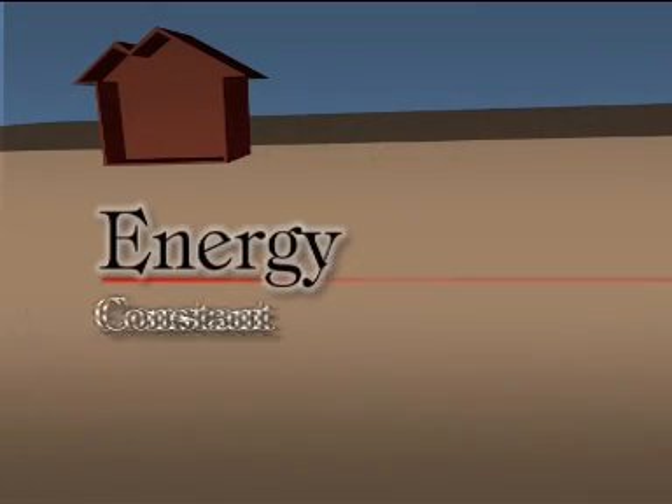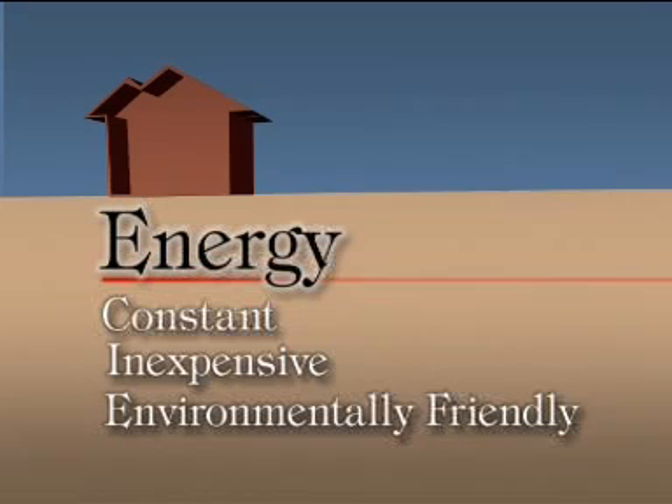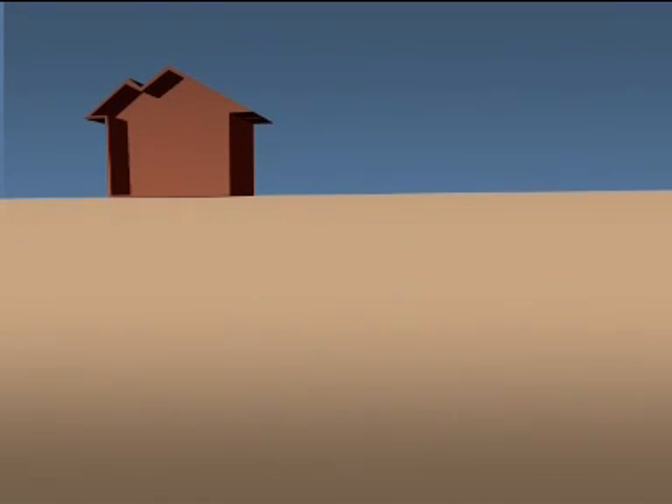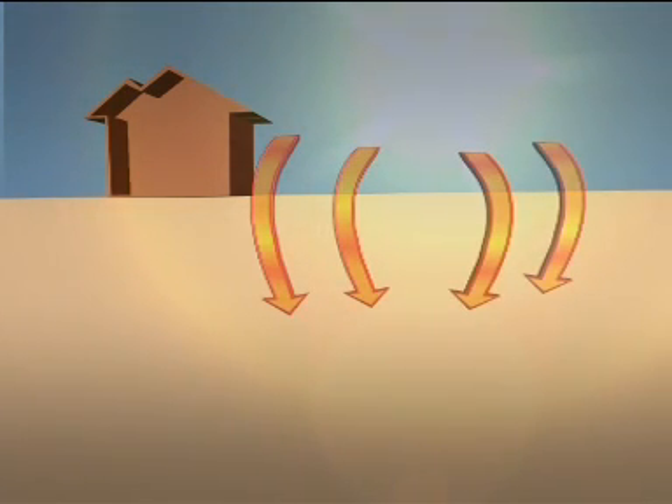Where do we find a constant, inexpensive, environmentally friendly source of comfort without burning fuel or recycling outside air? The answer is right beneath our feet. The heat stored in the Earth is readily accessible for transfer directly into and out of buildings for heating and cooling.